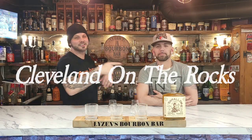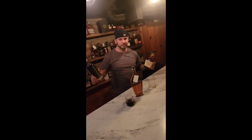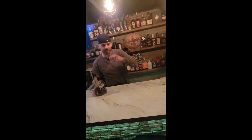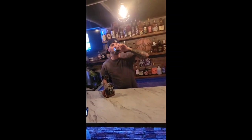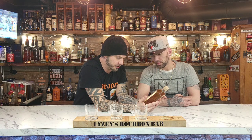Welcome back to Cleveland on the Rocks, allies with Bourbon Bar. I'm Matt and that's Mike. We're doing the big thing with some Schmello whiskey. We got a bottle of Schmallow Hotel Tango bourbon whiskey with natural and artificial flavors.